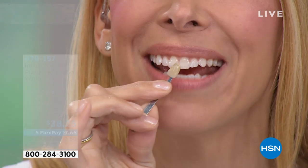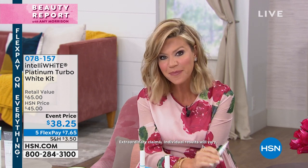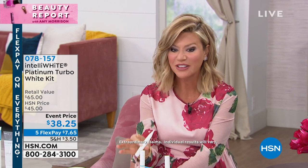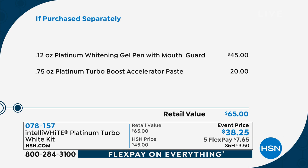There are no scary ingredients — no carbamide peroxide, no parabens, no saccharines. It's pure hydrogen peroxide that breaks down into oxygen and water. pH neutral, not eating away your teeth with acid like strips do. You get better results than at the dentist, and you have 40 treatments in here. The whitening pen alone is $45. We've also added the booster to accelerate whitening and you get the mouthpiece. Today for $38.25 — that's $26 off — you get the whitest smile without any sensitivity.